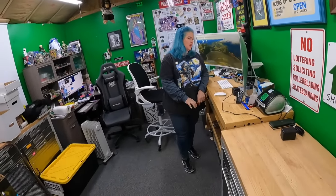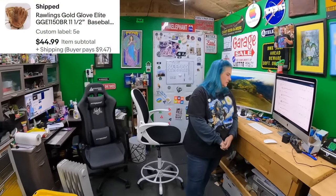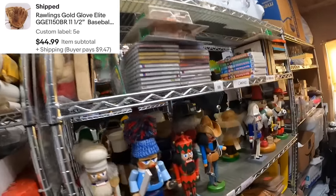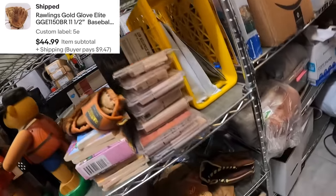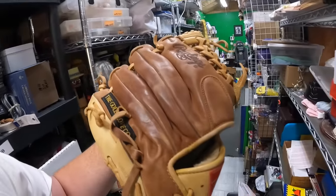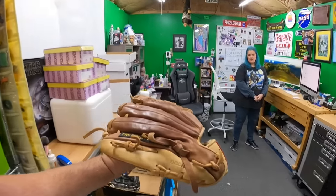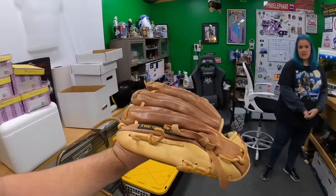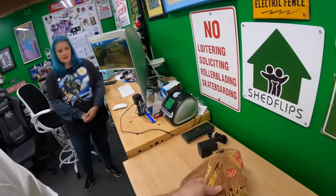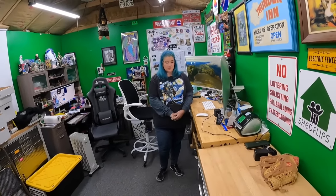Sold a baseball glove on five echo - it's a Rawlings Gold Glove Elite. There are two gloves; it's the light brown one, just listed yesterday. This thing has definitely got some wear and age to it and it sold for 45 dollars. That's pretty awesome - it's a death pile item. I saw them go used as high as 55, so that's a good little glove.